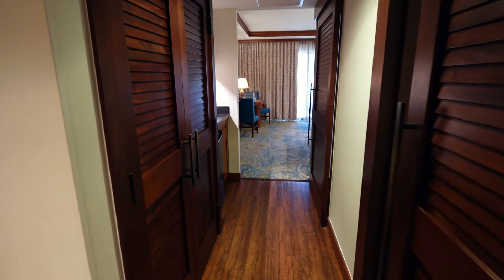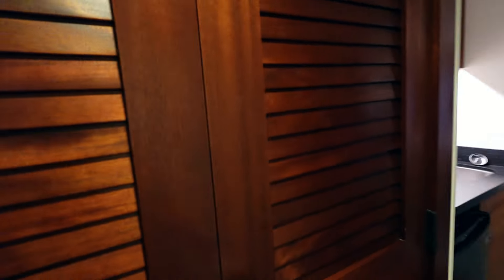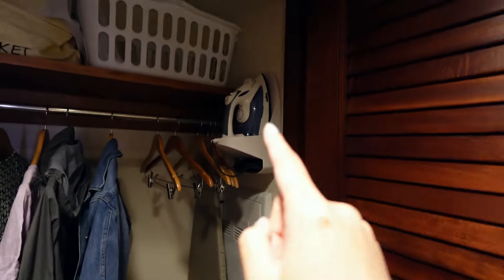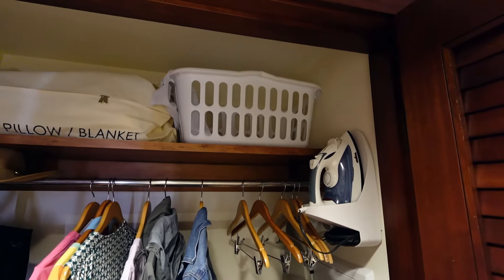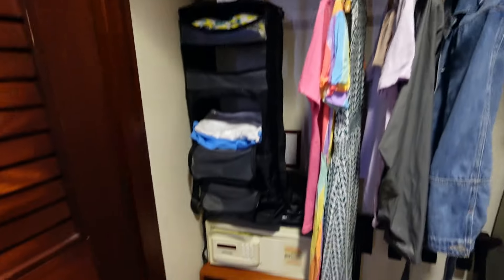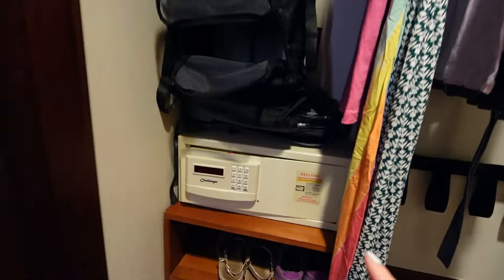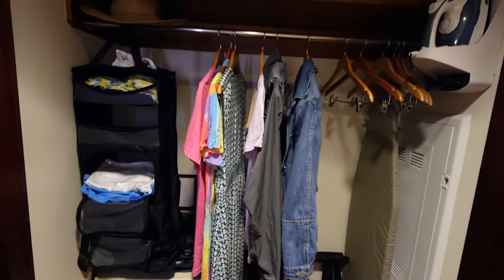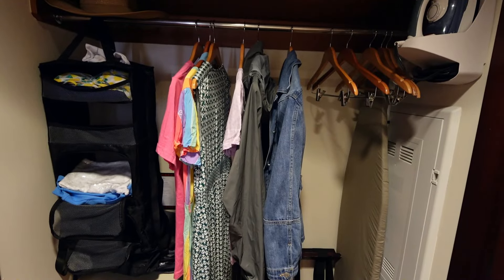Moving in from the door on the left we have our closet. Here you will find your luggage rack, your ironing board, your iron. You do get a laundry hamper provided, and then extra pillow and blanket and the safe. These shelves under the safe are really convenient — I'm using them for my shoes. And then plenty of hangers and storage for your things.